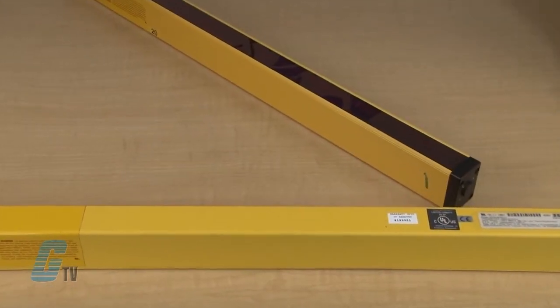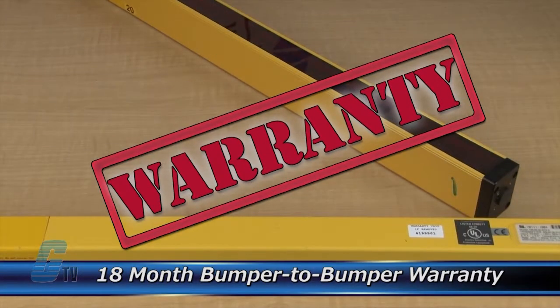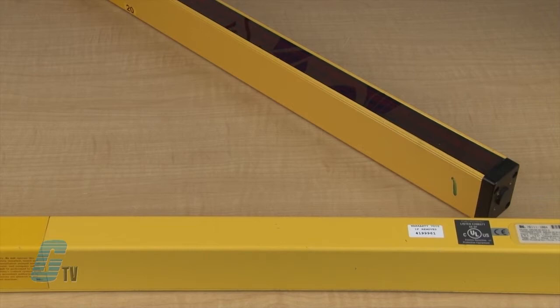The repair of your light curtain includes an 18 month bumper to bumper warranty, meaning the entire unit you send us is covered, not just the portion repaired.